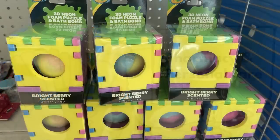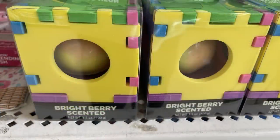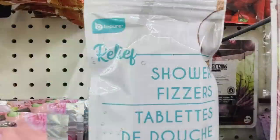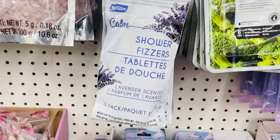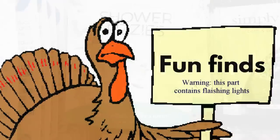Over in pharmacy and personal care, I found a few more of these Crayola 3D Puzzle Bath Bombs at about four out of the six stores I usually go to. They also have the two-step cleansing mask. There are these new shower fizzer tablets by the Be Pure brand — this one is the coconut scent and you get three in a pack. They also had lavender, as well as aromatherapy shower fizzers in eucalyptus and spearmint.